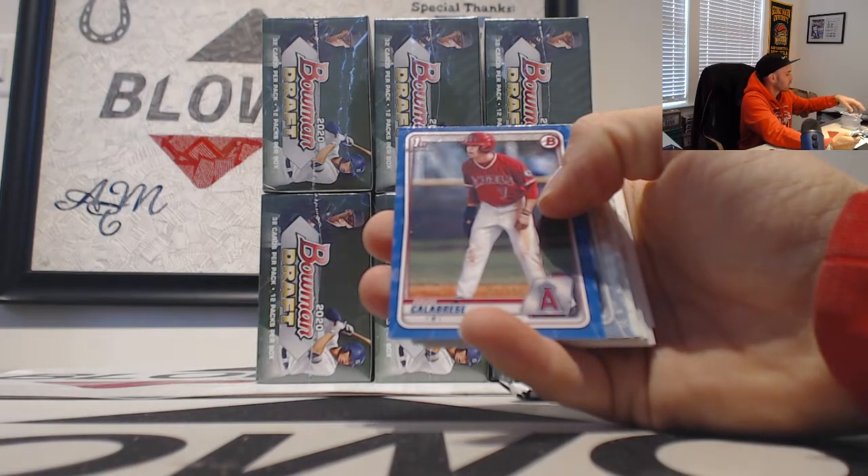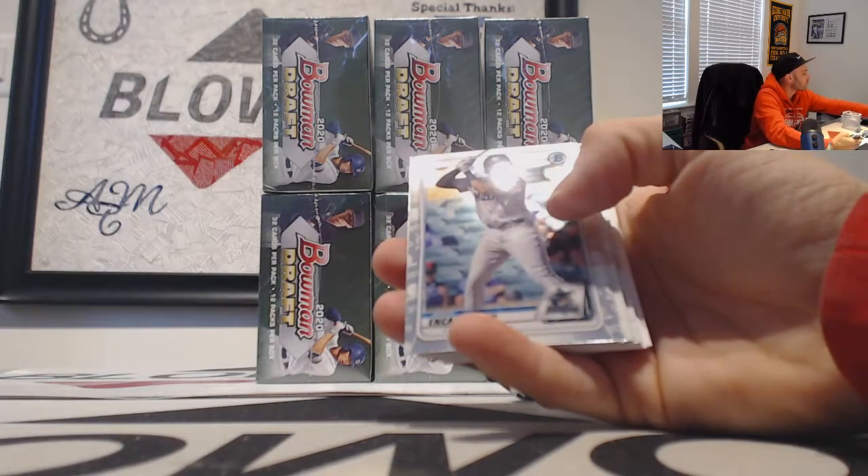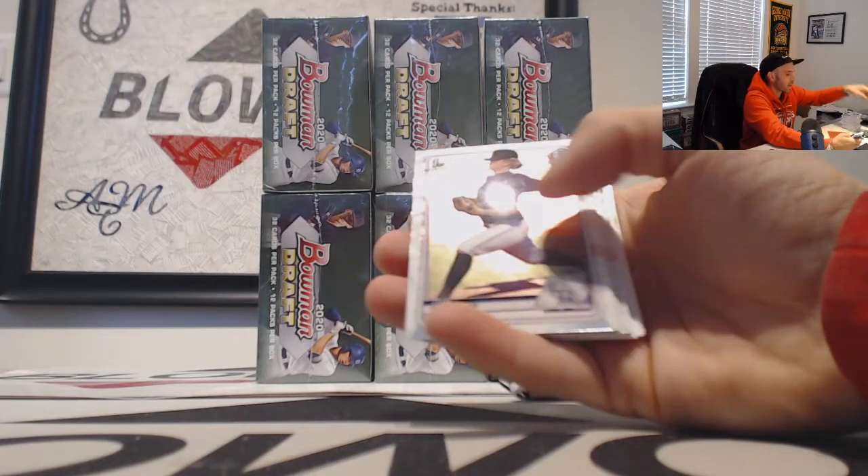Paper blue, David Calabresi, 150. Encarnacion and Calabresi refractors.